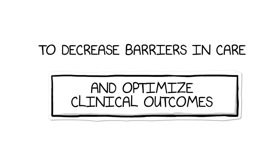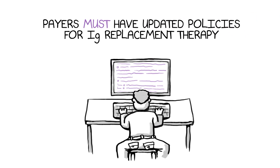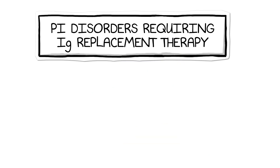To decrease barriers in care and optimize clinical outcomes, payers must ensure they have updated medical policies in place for IgG replacement therapy. There are many PI disorders requiring IgG replacement therapy.